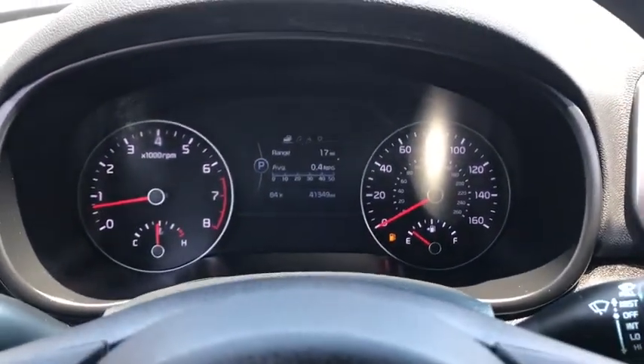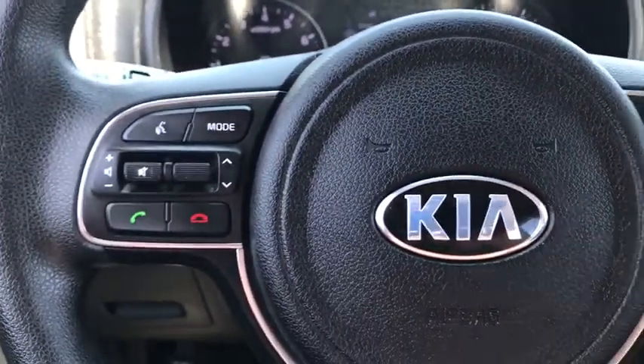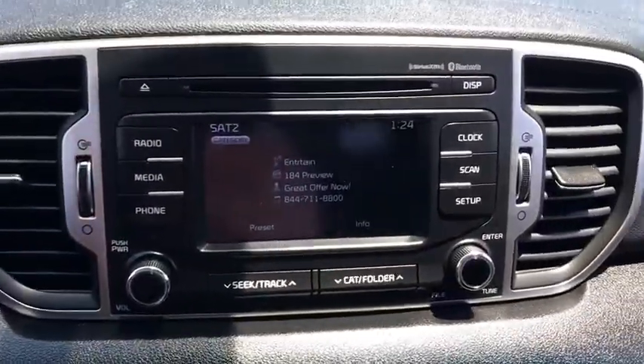AM-FM stereo radio, rear defrost, power door locks, fog lamps, MP3 player, passenger airbag.